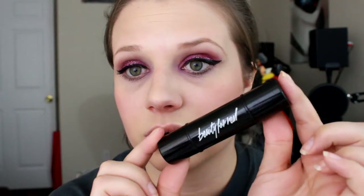I also got this in a BoxyCharm. This is a double-ended blush and highlight product. This is your blush here and you just kind of dab it on. And then this is your highlight here. It is a darker highlight so it would be very pretty for summer, but it also worked for my skin tone in the winter as well. I really like both colors of this product. It is by Beauty For Real and it is in High Beam and Coral Crush. I really liked this product and it's also great for travel because you have two in one.